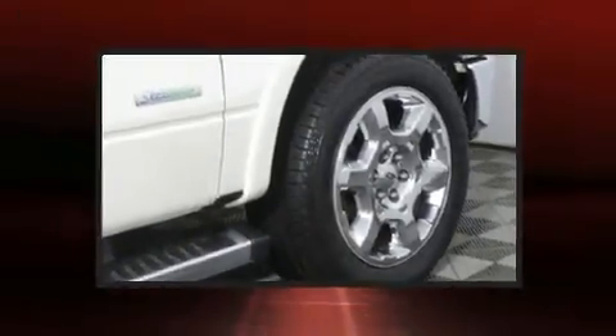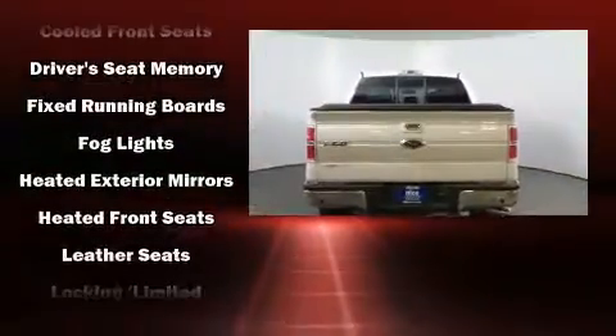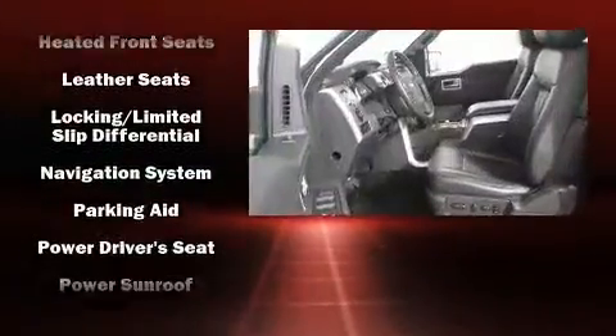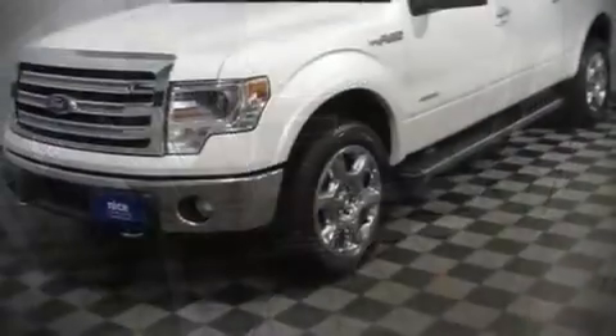Ford also prioritized safety and security by including head curtain airbags, front and side impact airbags, traction control, a security system, and four-wheel disc brakes with ABS. With electronic stability control supplementing mechanical systems, you'll maintain precise command of the roadway.